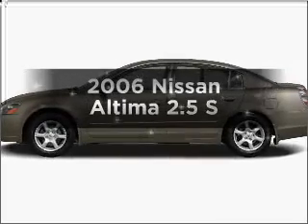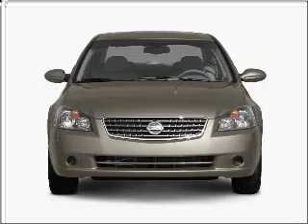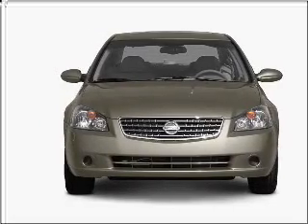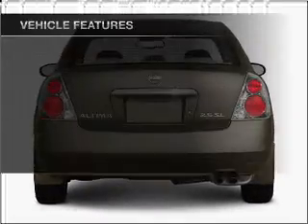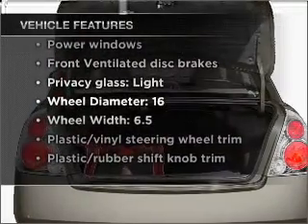Presenting the 2006 Nissan Altima — this is the set of wheels you've been looking for, with an efficient four-cylinder engine that responds smoothly to its automatic transmission. And with these notable features, you won't want to miss out on the opportunity to own this amazing vehicle.